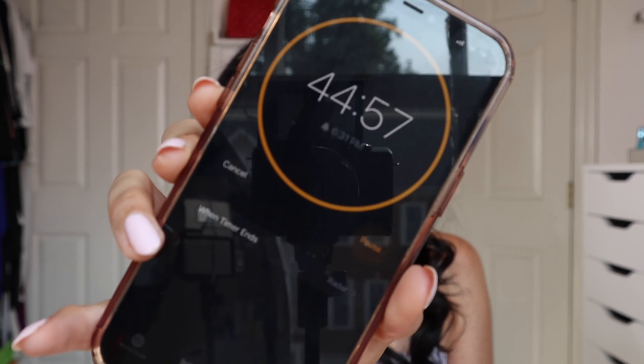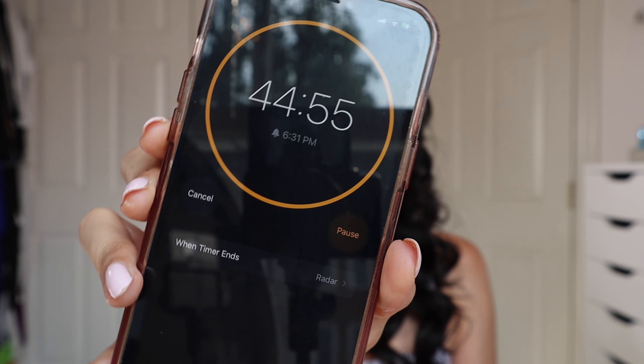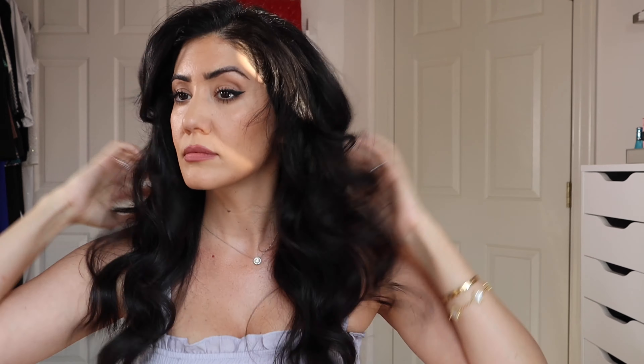After you're done styling, do not touch your hair. I put a 45-minute timer before I do anything else. After 45 minutes, I brush my hair with a wide tooth comb. You want to make sure your hair is fully cooled down before you open up those curls. And voila — you have big loose curls with lots of volume!